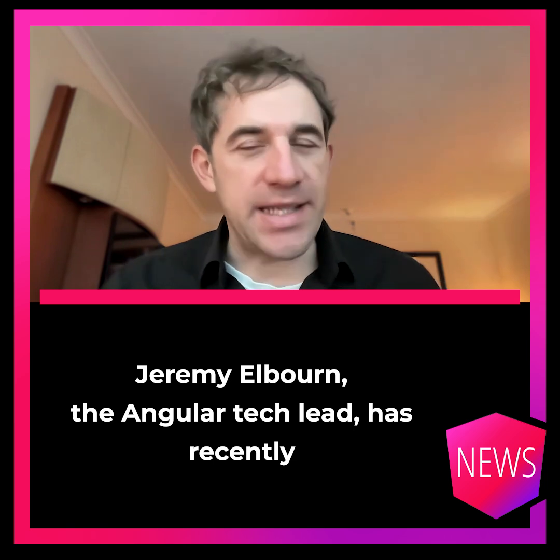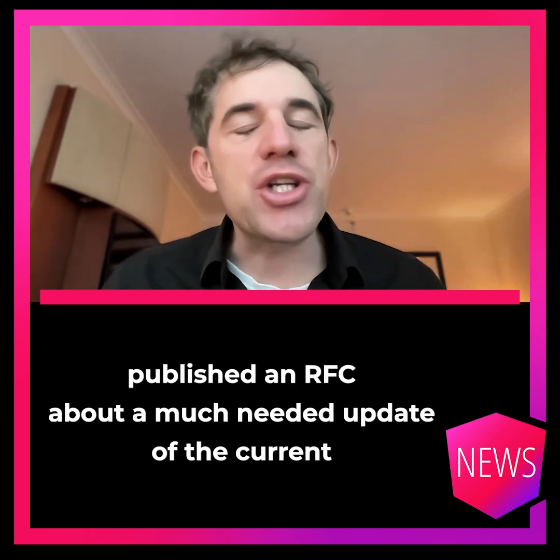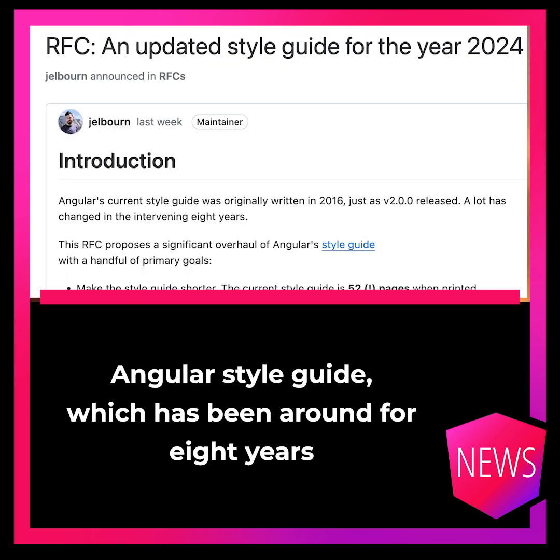Jeremy Elborn, the Angular tag lead, has recently published an RFC about a much-needed update of the current Angular style guide, which has been around for eight years.